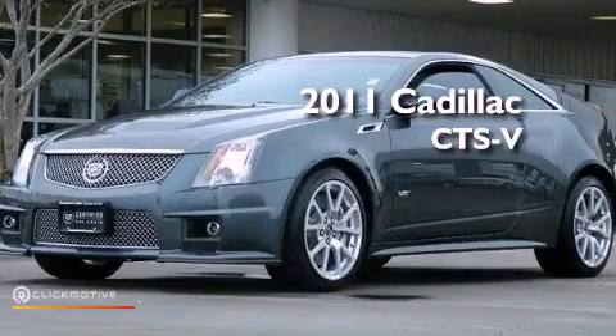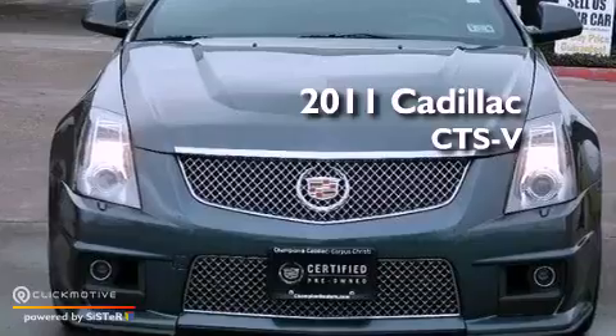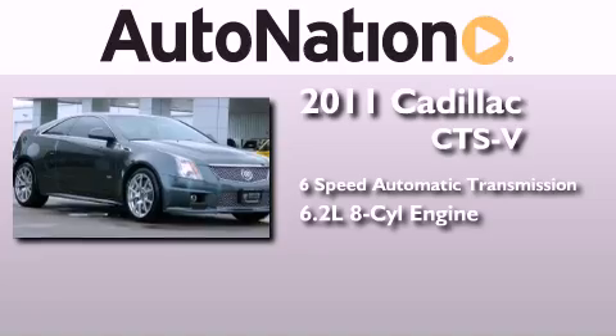This is a certified pre-owned 2011 Cadillac CTS-V. This car has a 6-speed automatic transmission and a 6.2-liter V8.